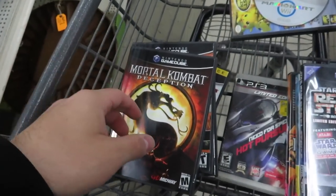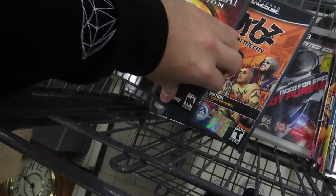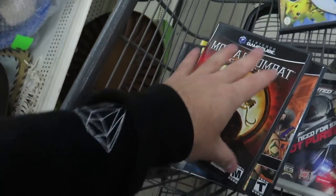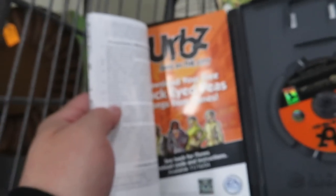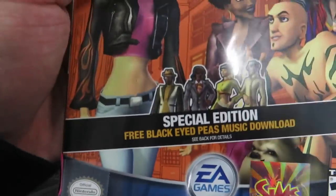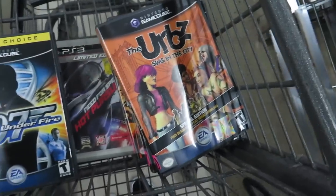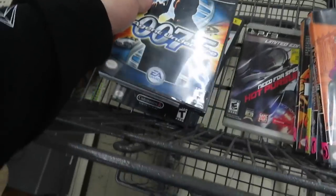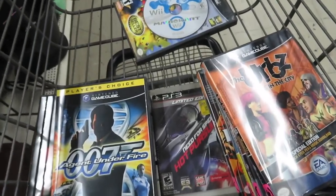Sitting here looking at these games some more — it turns out this Mortal Kombat has the Scorpion card still in it. Herbie still has the download code for Black Eyed Peas songs — it's a special edition free Black Eyed Peas music download. And the 007 is still sealed on the bottom. Just thought I'd share that.